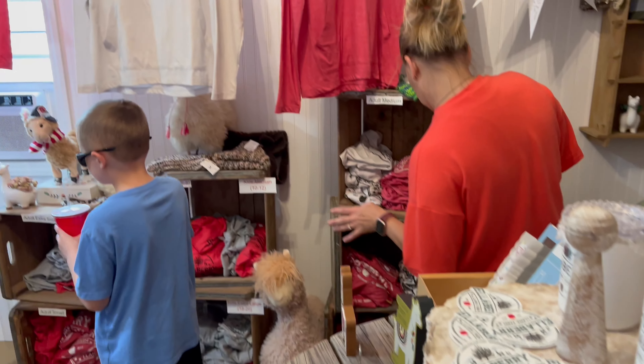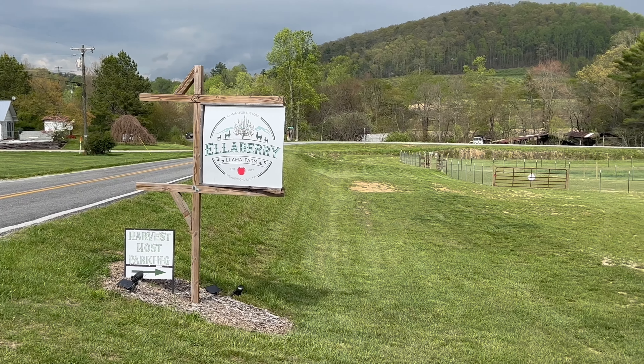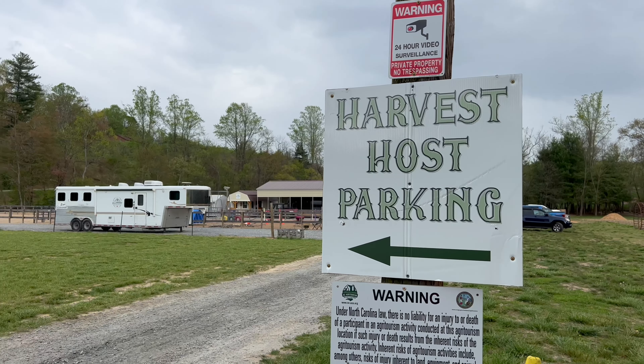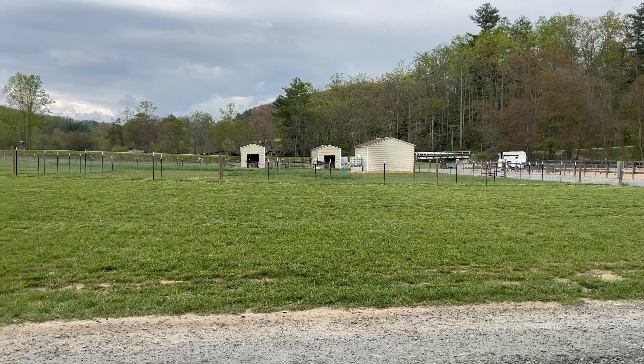This is inside the small little store they have. If you want any llama items, this is where you want to go to buy them. Ellaberry Llama Farm is a Harvest Host location — if you are an RVer with that membership, this is one of the areas where you can stay. This is going to be the area where you will be parking.